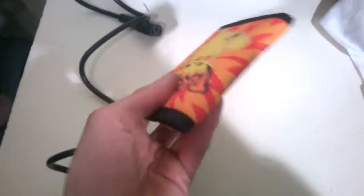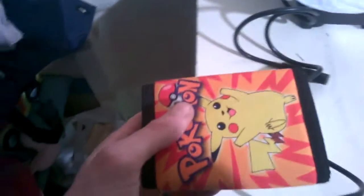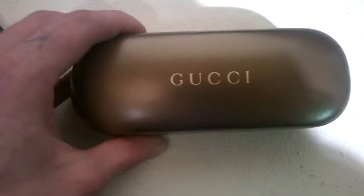I also got this Pokémon wallet - I think 25p at a boot sale, currently up for £5.99. And this Gucci sunglasses case - paid 75p at a charity shop. It's got a nice velvet lining inside and comes with the cleaning cloth. That's up for 15 quid and it's got three watchers at the moment.